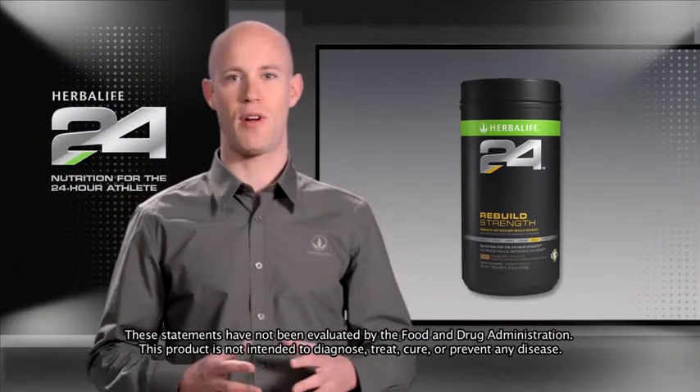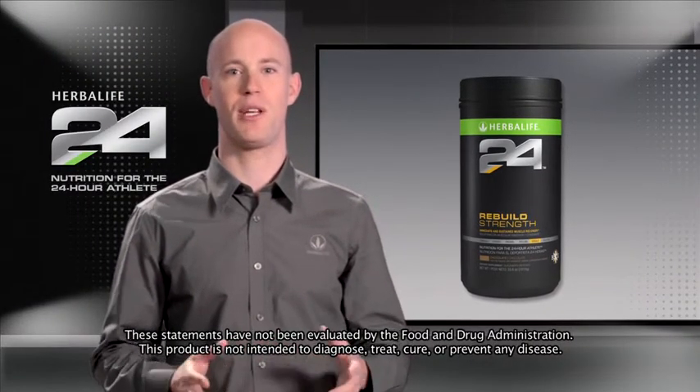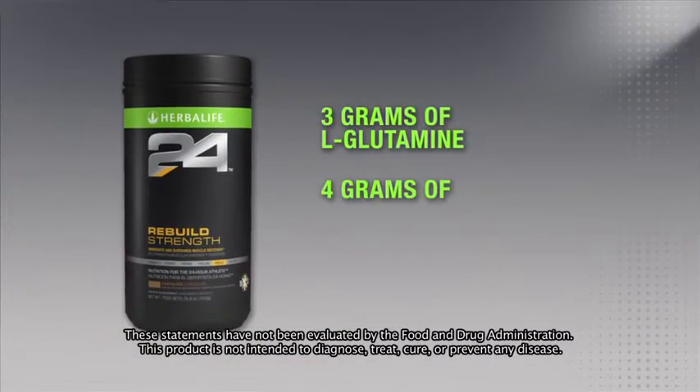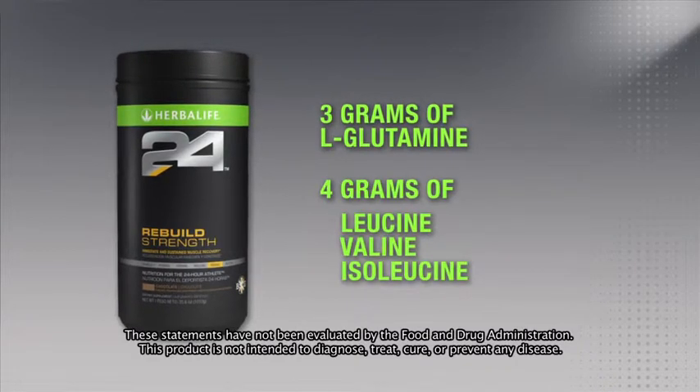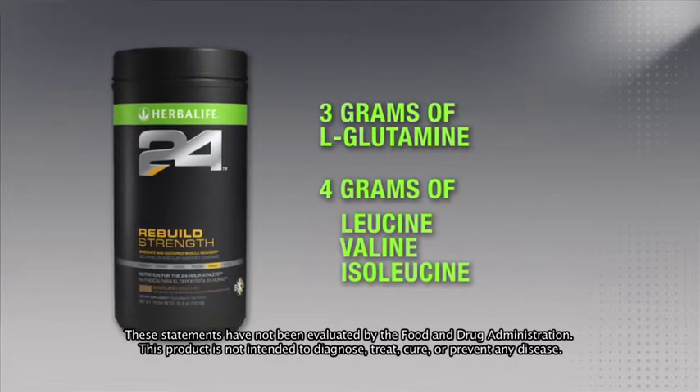One of the hallmarks of Rebuild Strength is the efficacious amounts of amino acids. We've made sure each serving provides three grams of L-glutamine as well as four grams of the branch-chain amino acids leucine, valine, and isoleucine, which are crucial for helping to jumpstart muscle recovery.